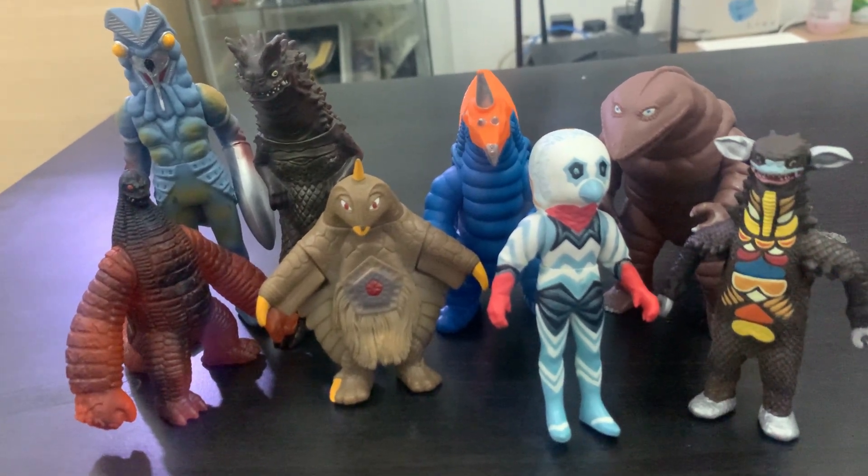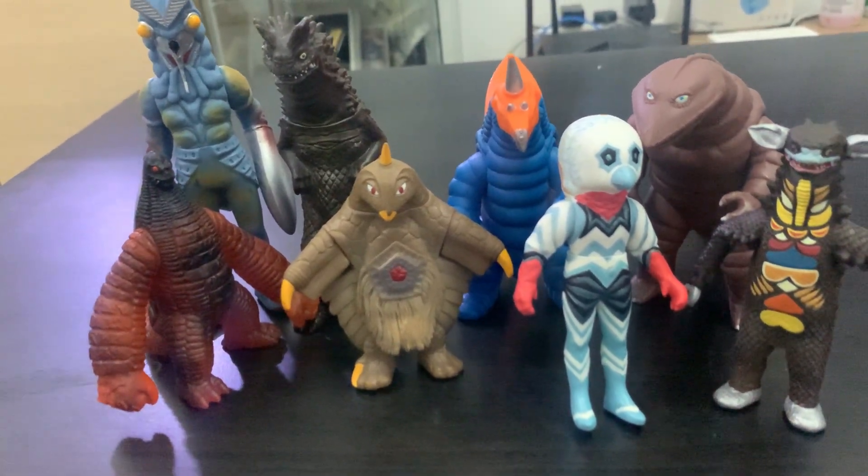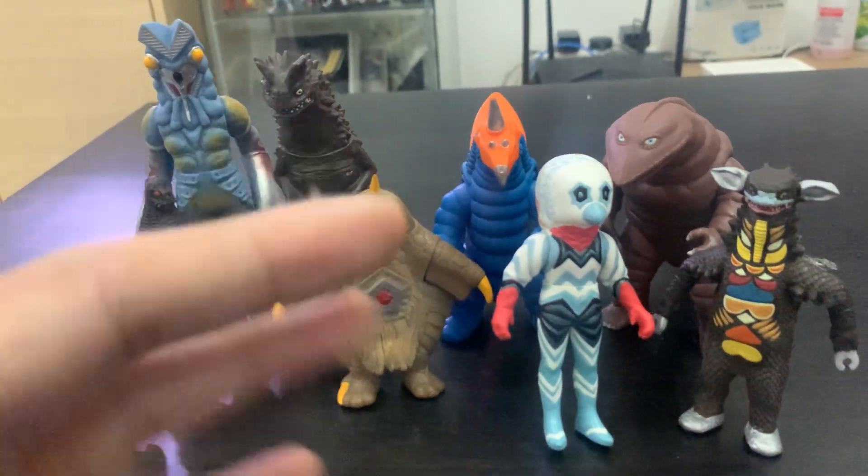So yeah guys, let me know in the comments which one is your favorite. It's been Everyday Ultraman — thank you so much for watching my Ultraman monster unboxing. I'll see you in my next video, bye!